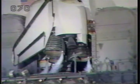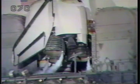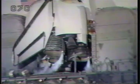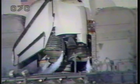T-minus 35 seconds and counting. The orbiter computers have positioned the vent doors, and we have a go for auto-sequence start. Challenger's four redundant computers have assumed primary control. T-minus 20 seconds and counting.